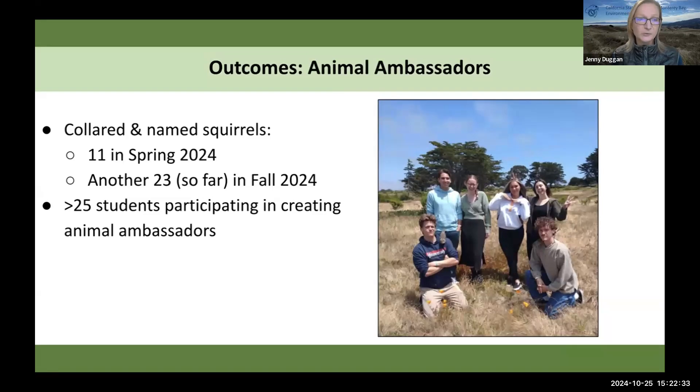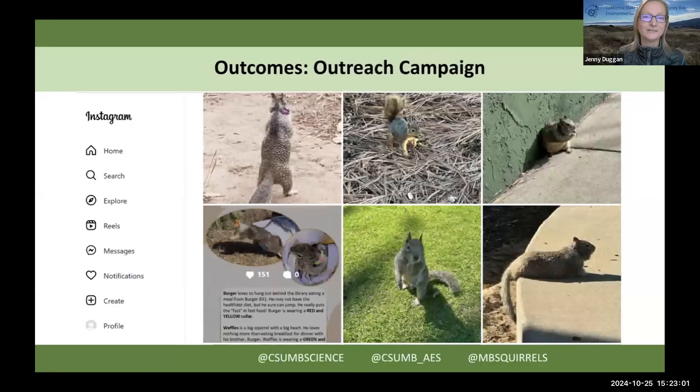Last spring we created 11 animal ambassadors and we've got twice as many so far this semester. I think we've got so many that we'll start focusing our efforts on the outreach campaign now, and then of course do our surveys at the end of the semester. We've had quite a few students participate in this, gaining skills in working with wildlife and outreach using social media. We've had a lot of engagement with the campaigns.